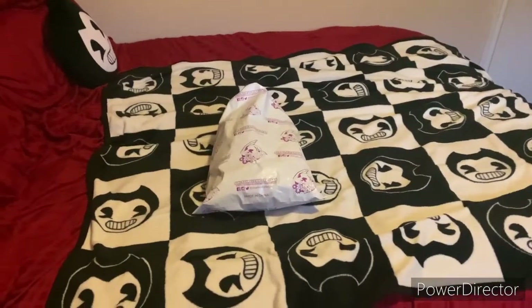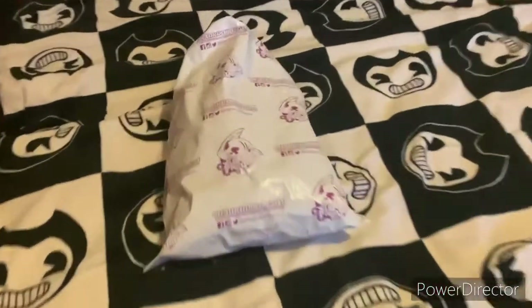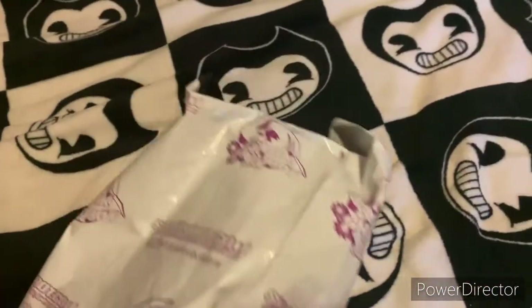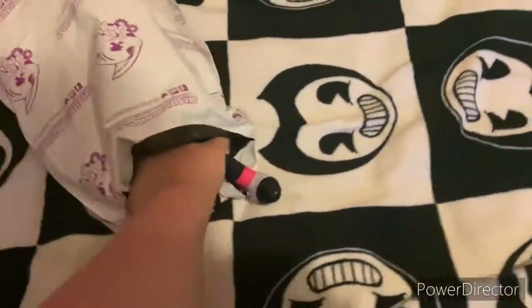Hey guys, it's Lynn Bayfrak and I am super excited right now because today I got a package from Shark Robot. Yes, I already did open it.